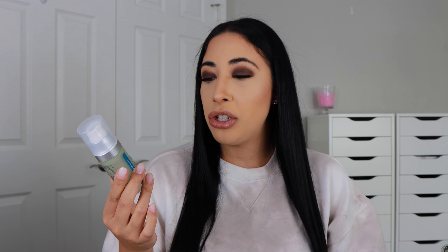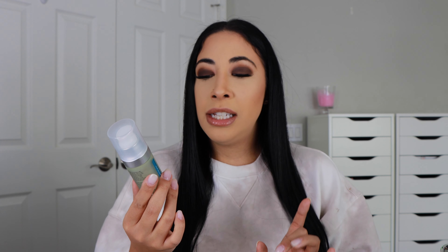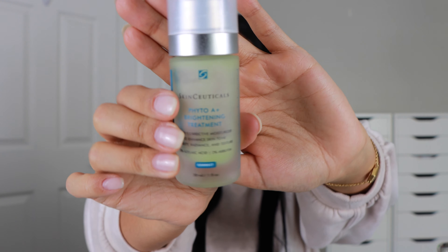Next is a moisturizer by SkinCeuticals — the Phyto A+ Brightening Treatment, a daily corrective moisturizer to enhance skin tone, clarity, radiance, and texture. It has a green tint. I've completely fallen in love with it — it's a gel texture that's very hydrating and makes your skin look super glowy, but it's not sticky at all, so it wears beautifully under makeup. Because I have natural redness around my cheeks and nose, the green tint really helps to disguise that.